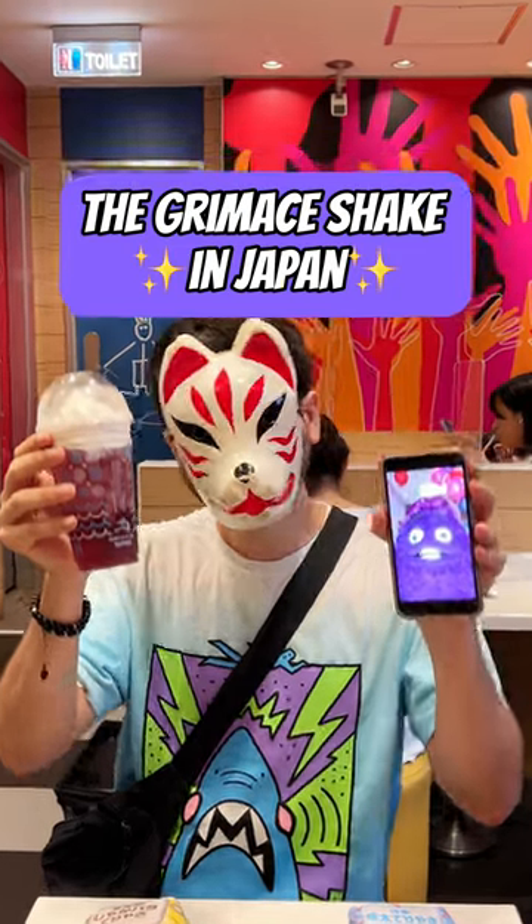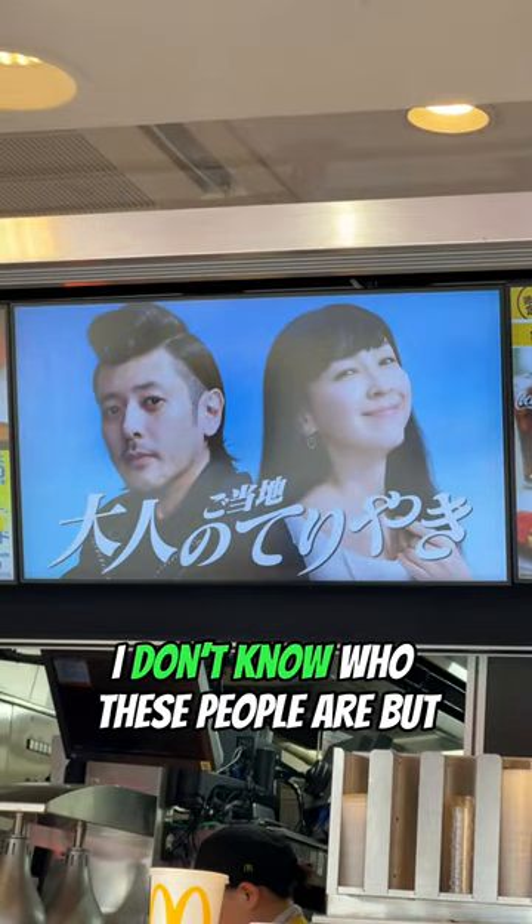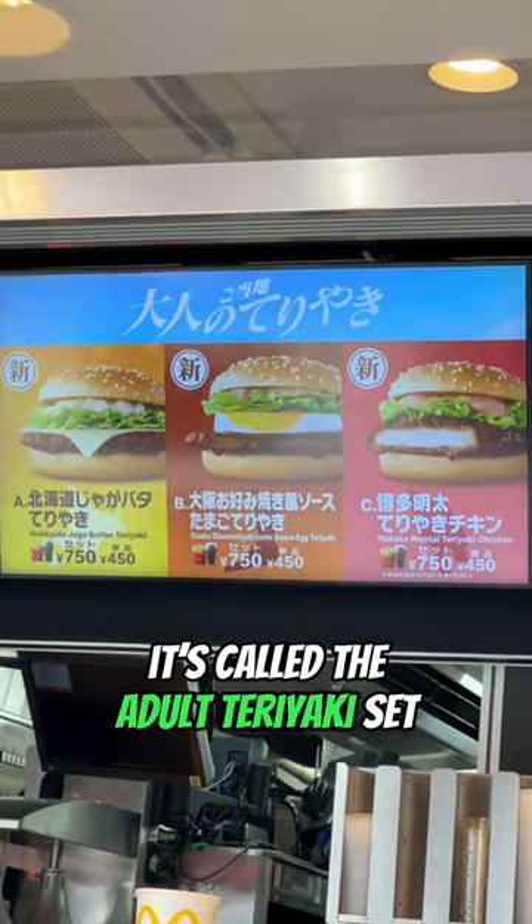I wanted to try the new Grimmest Shake in Japan but it wasn't out yet, so instead I tried their new adult menu. I don't know who these people are but it's called the adult teriyaki set.